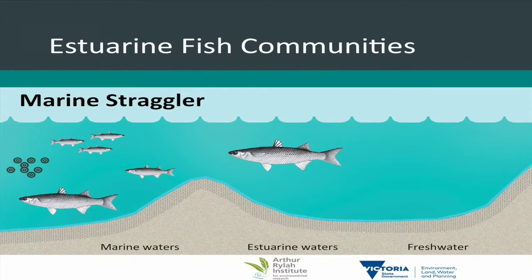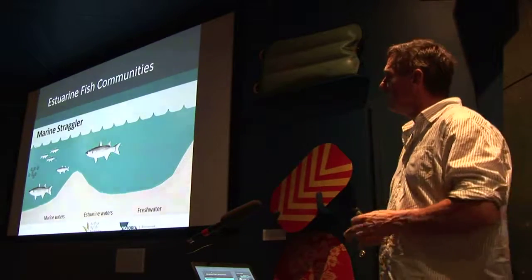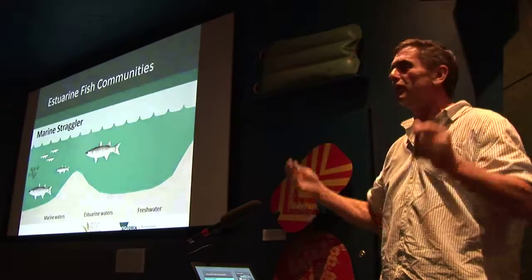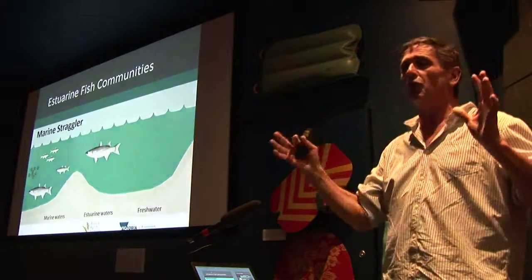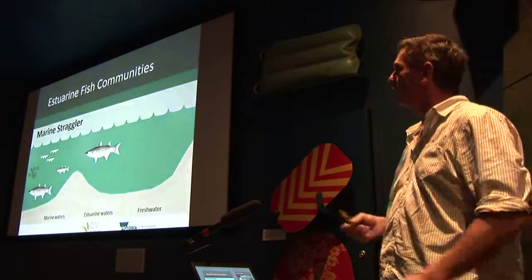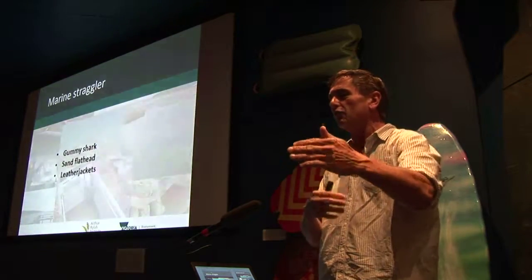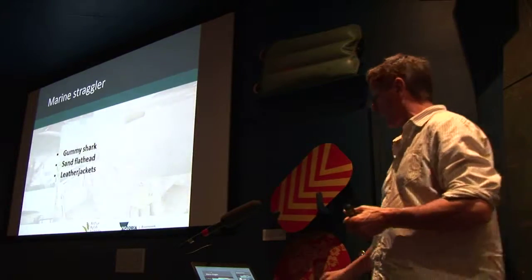Marine stragglers are the fifth group. Of those 170 species you get in the estuary, these make up by far the majority. These are fish that totally live in the sea — they're moving around and occasionally poking their heads into estuaries. They're not common or abundant in estuaries but they make up a large majority of the actual diversity of fish you might find there. Typical examples include gummy shark, flatheads and leatherjackets — basically any coastal marine fish species that lives near shore will at some stage stick its head into an estuary.